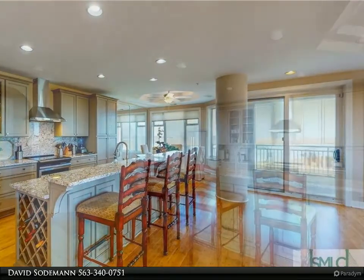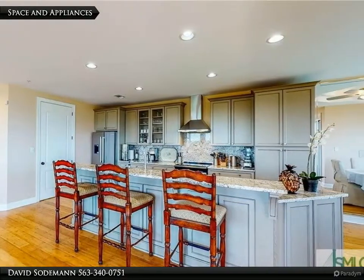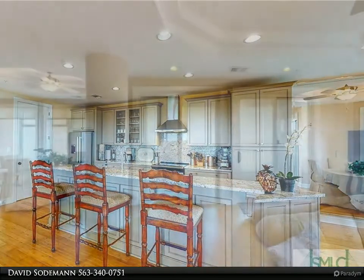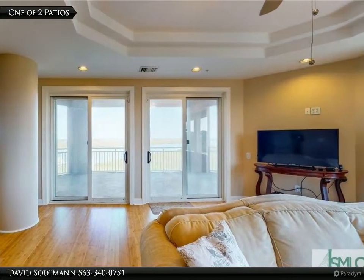A chef's kitchen boasting high-end granite counters, Bosch appliances, custom cabinetry, and a wine refrigerator. With two balconies and floor-to-ceiling windows, this luxurious apartment is filled with natural light.